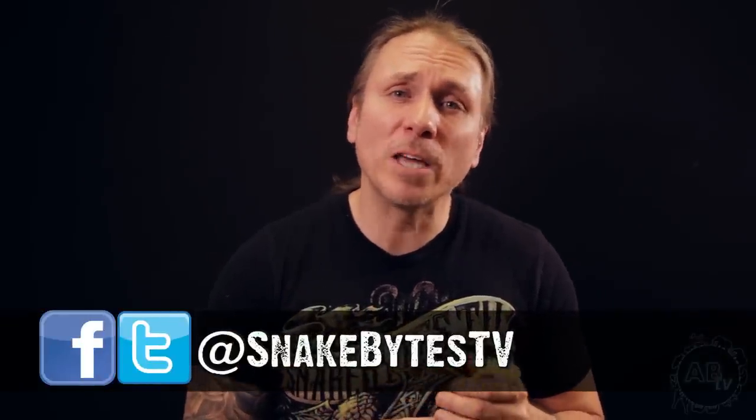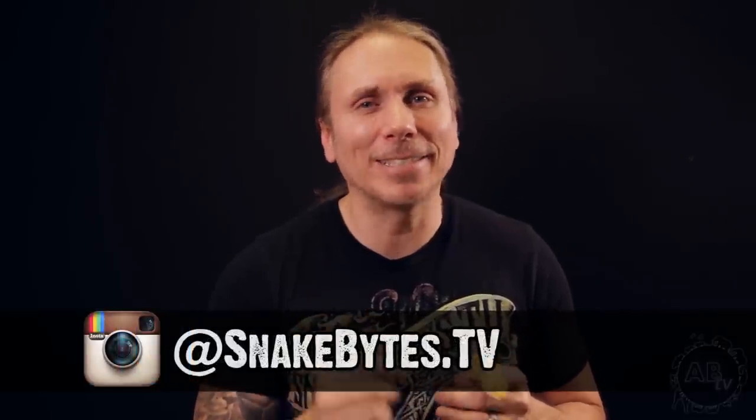So there it is — I hope you guys enjoyed the show. I sure do love these little guys. And as always, I was Facebooking, tweeting, and Instagramming my way through it. Make sure to follow me over at SnakeBitesTV and on Instagram at SnakeBites.TV. Until next week, you've been watching Snake Bites.